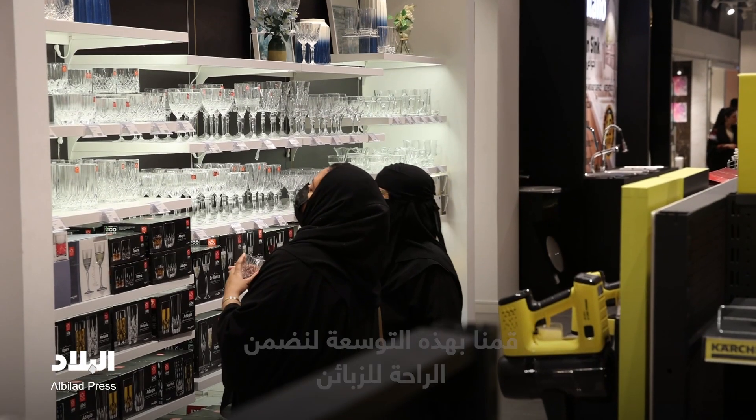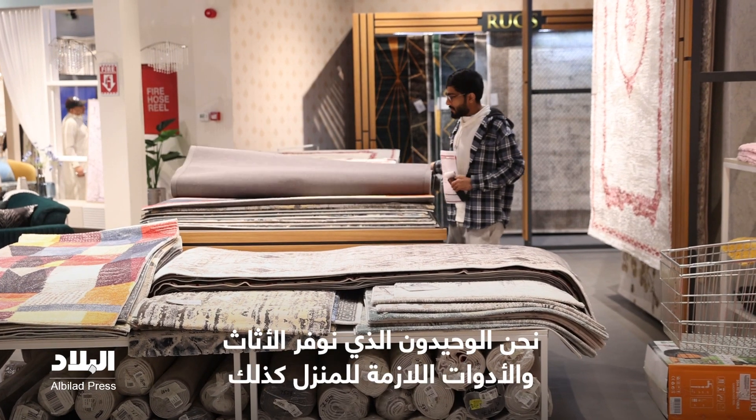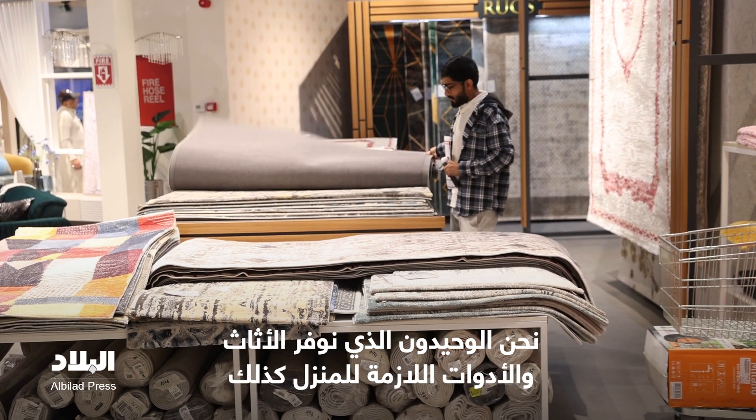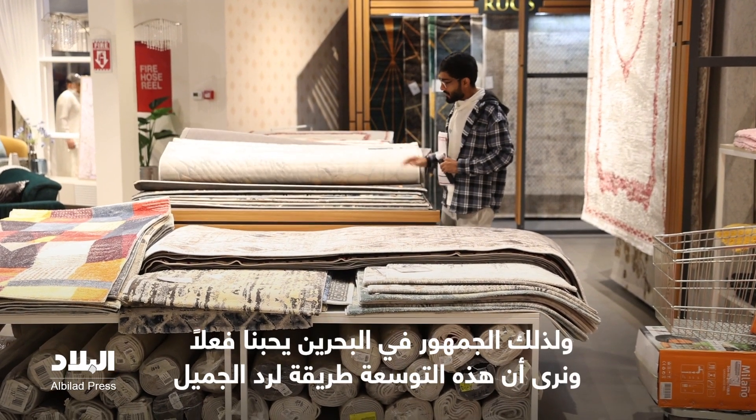The reason we made it this big is because now we can do justice to our customers. Anything that you're looking for for your house, we have it here. We are the only people who are a one-stop solution for home furniture and home improvement. People in Bahrain really love us and we felt it's a good way to give back and to do service for them.